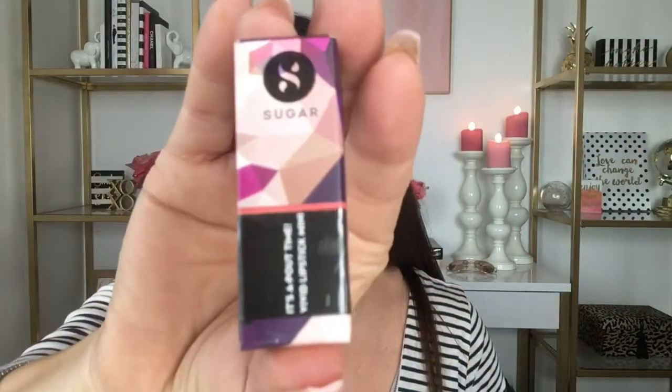The next item in the Ipsy bag is a lipstick by Sugar, a brand I haven't heard of before. This is their Vivid Lipstick Mini in the color 09, Better Call Salmon. I love salmon corally lip colors, so it might be up my alley. It's really pretty, but since I have a lot of similar colors and I'm not sure if I'll keep it, I'm going to put it to the side.